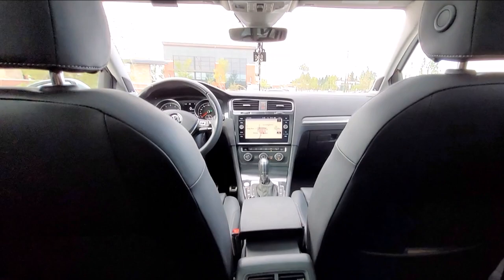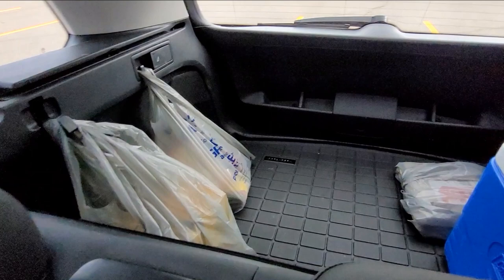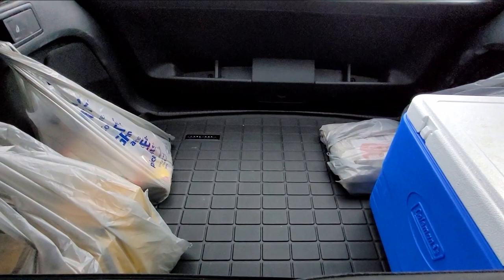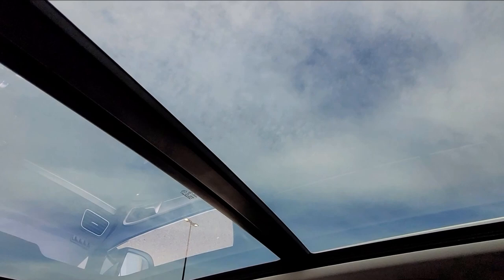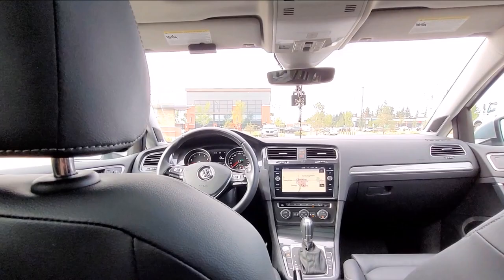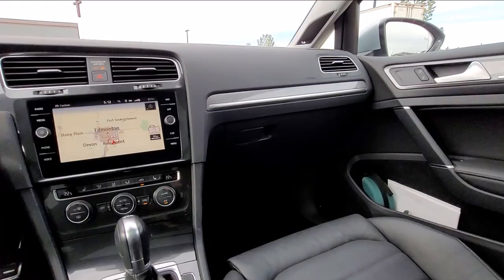Here we are looking at the back cargo area. As you can see, I'm already using it to pick up groceries. You might want to Google this if you don't believe me, but this car has more cargo space than Mercedes-Benz's biggest station wagon, which is the E-Class. All of them — the E-450, the E-623 AMG — they're all the same. If you're looking for a station wagon and you also want space, this car has more cargo space than Mercedes-Benz's largest station wagon. Cargo space.